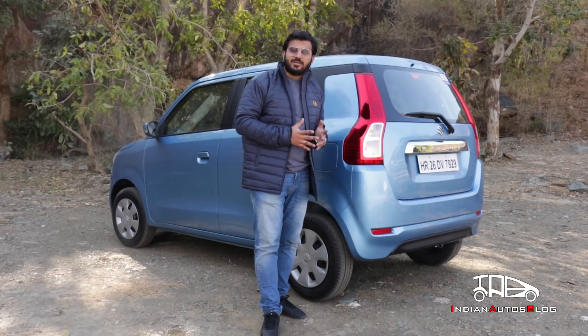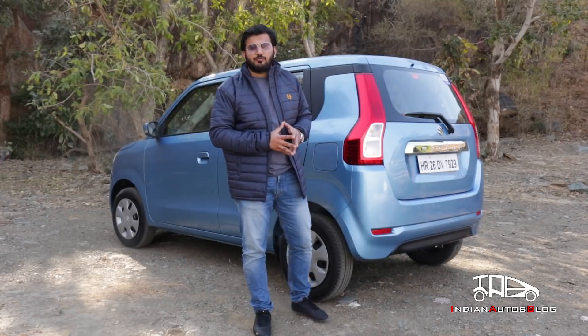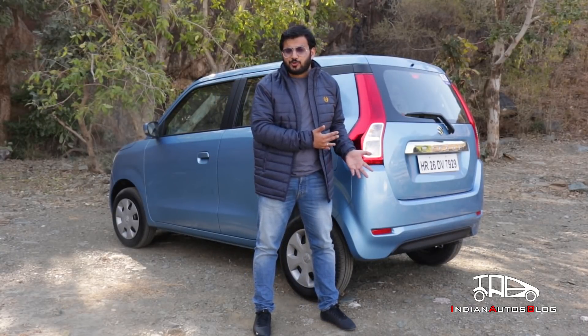Thanks to a modern design, a better cabin, improved driving dynamics, and the 1.2-litre petrol engine, the new Wagon R has a lot to offer. While there are a few rough edges and, like previous versions, it's not quite involving to drive, as a budget family car it really makes a lot of sense.